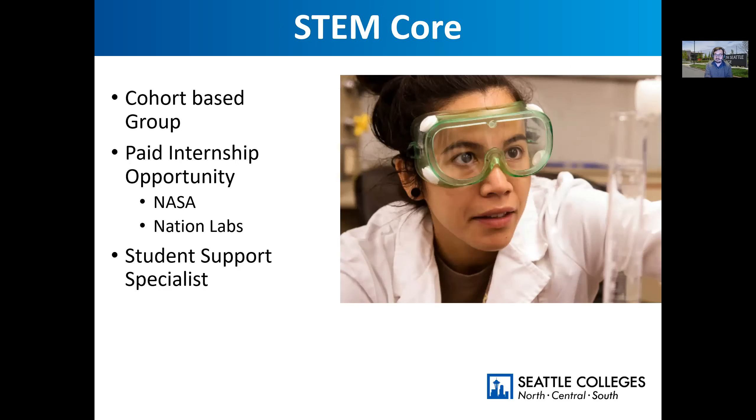Another thing that we offer that's new to South is the STEM core cohort group. A cohort is a group of students at your level working on the same classes. One of the cool things about this cohort is it also comes with a paid internship opportunity — we help you write your application to work at places like NASA or national labs if you're interested in biology, chemistry, physics, or engineering. You also get access to a student support specialist to help you navigate the challenges of college and connect you to resources on campus.